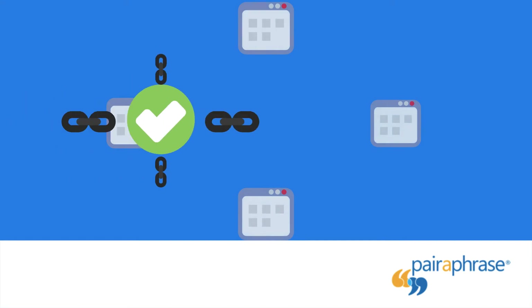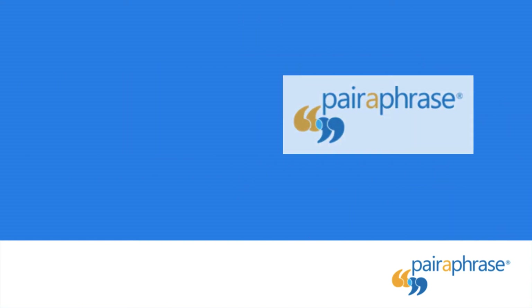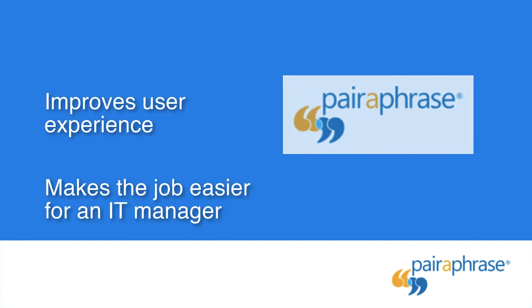Single Sign-On: also known as SSO, provides a central authentication point and gives your organization greater control of its security. Paraphrase offers SSO in its plan options. SSO improves the user experience and makes your IT manager's job easier.